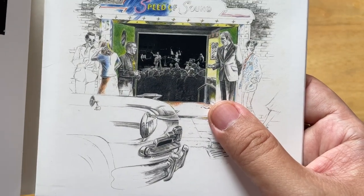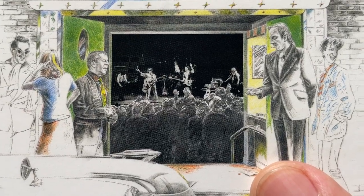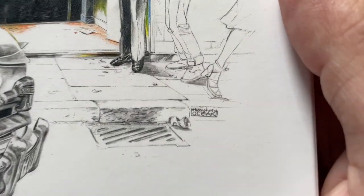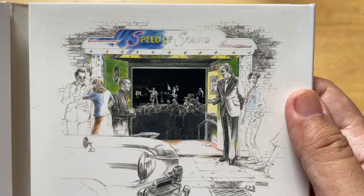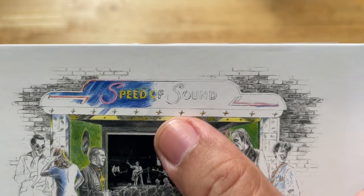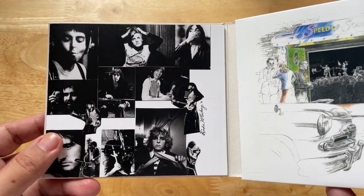I think this is part of the gatefold — when you open it, it's sort of inviting you to go in. Let's take a closer look. That's the band right there. The artist is Humphrey Ocean. I don't know the person but this is very nice. Oh, that's a nice detail — 'Speed of Sound' is the name of a venue.